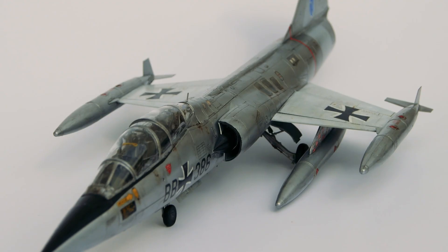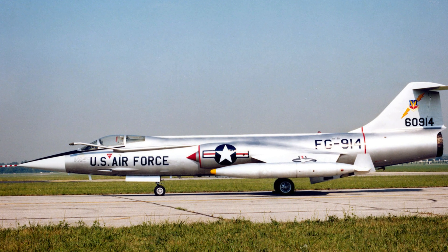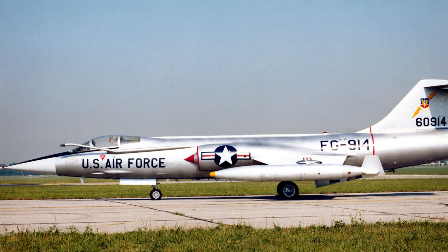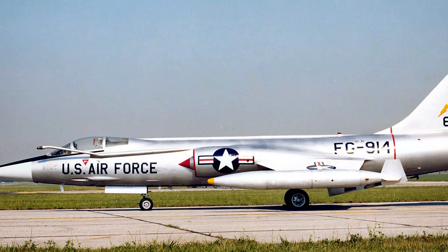Four: control surfaces that struggled. Thanks to its small tail surfaces, the F-104 lacked sufficient aerodynamic control when spins developed. This became a dangerous factor, often turning recoverable situations into catastrophic accidents.